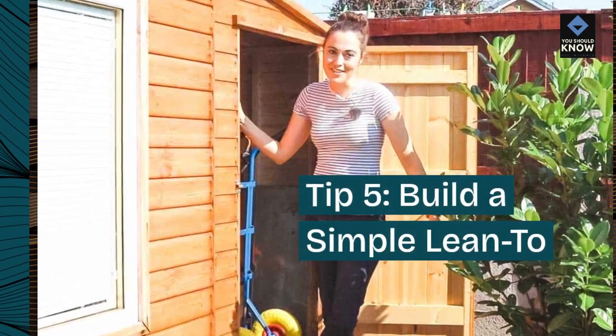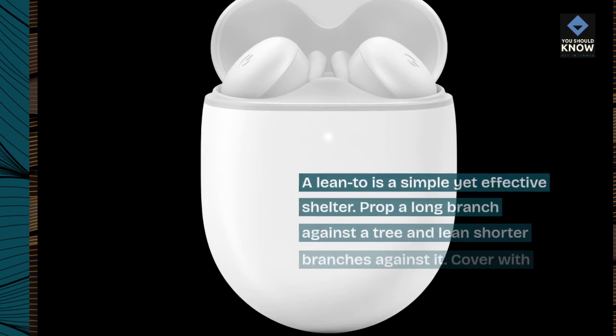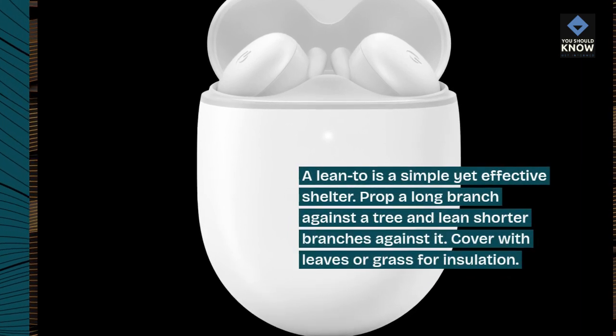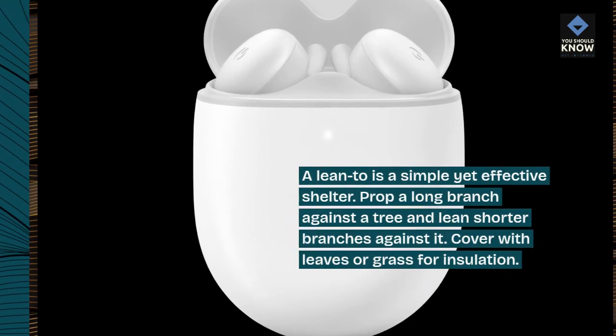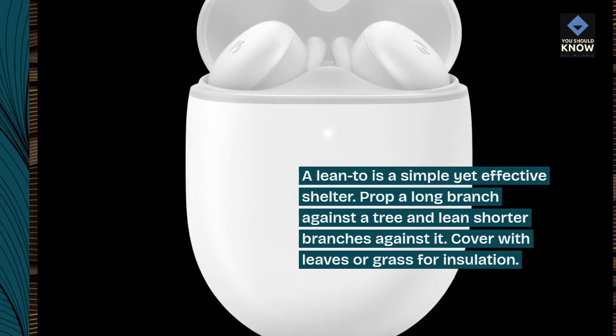Tip 5: Build a simple lean-to. A lean-to is a simple yet effective shelter. Prop a long branch against a tree and lean shorter branches against it. Cover with leaves or grass for insulation.